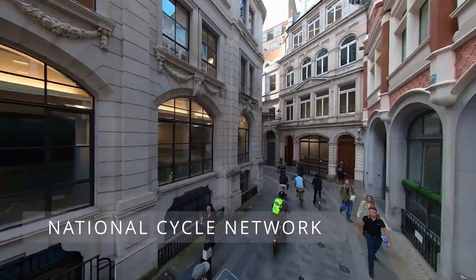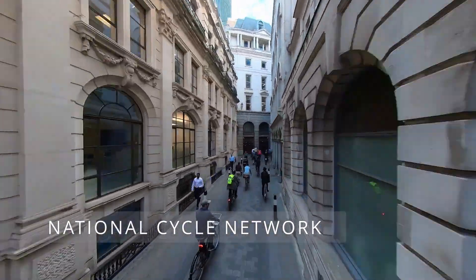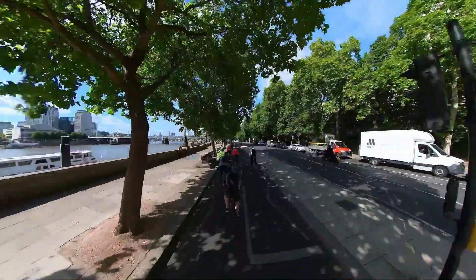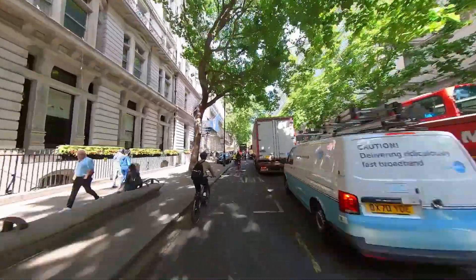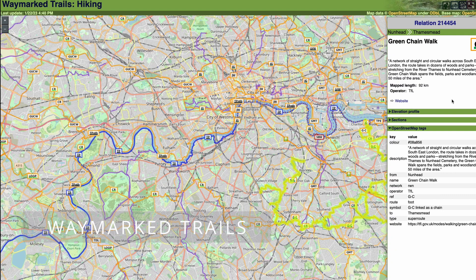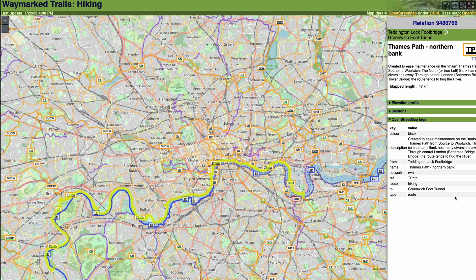The National Cycle Network offers fully accessible pathways that can be both walked or wheeled across the entirety of Greater London and beyond. Waymark Trails Hiking is a wonderful collection of routes mapped out in OpenStreetMap.